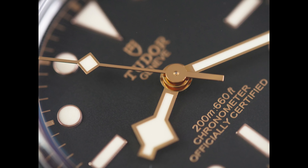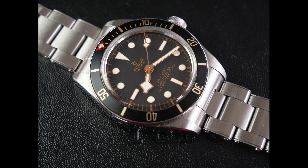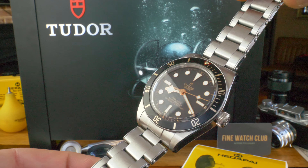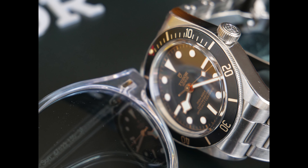First things first — to the naked eye and unaccompanied, the phony looks legit. However, upon reaching for a colleague's personal Black Bay 58, it became apparent that the imitation is marginally lighter — first of a few red flags.